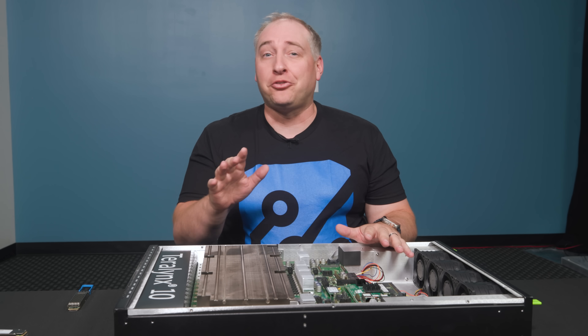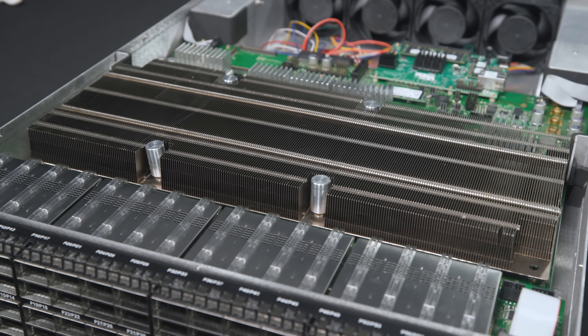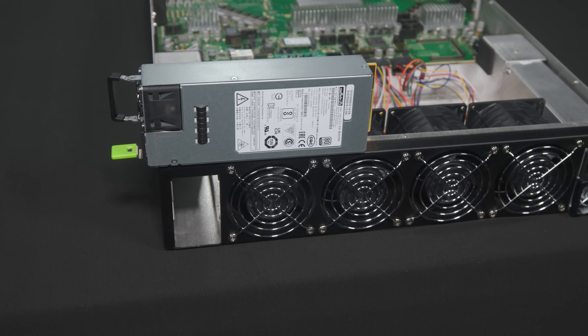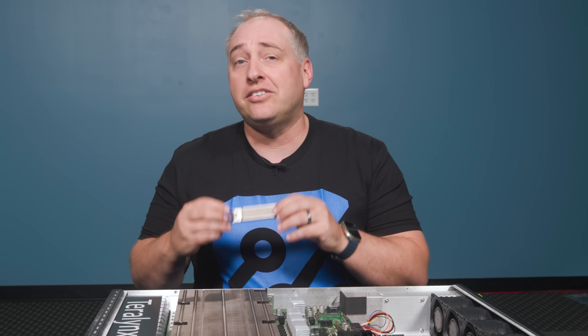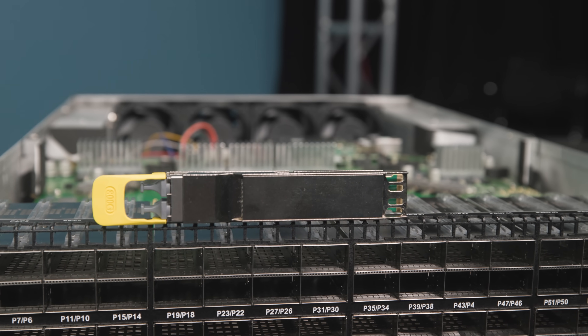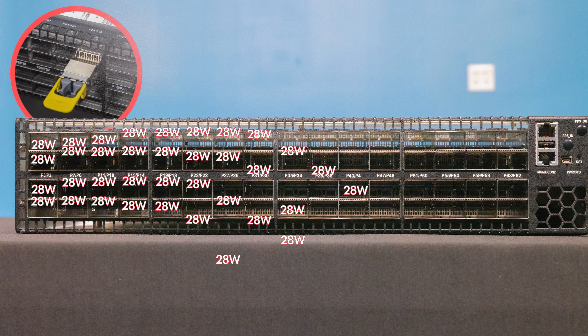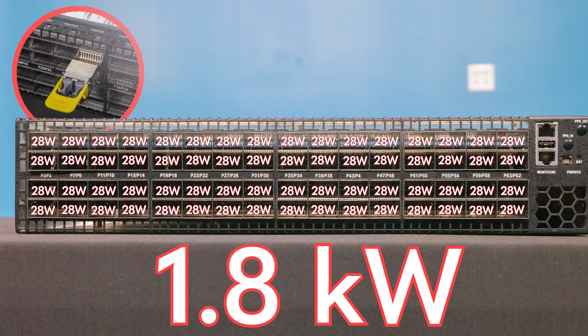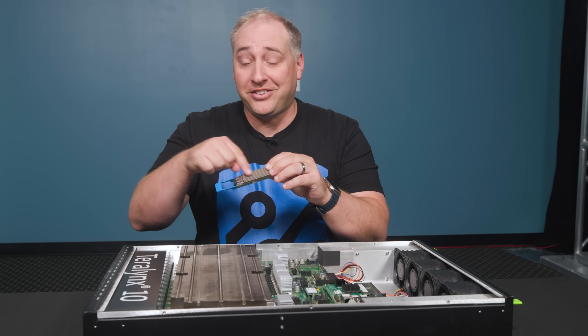These are no longer like two 300-watt devices — those days are long gone. Each of these OSFP 800 modules has a spec of up to 28 watts. If you have 64 of them, that means you have almost 1.8 kilowatts just of optical modules on the front of this switch.